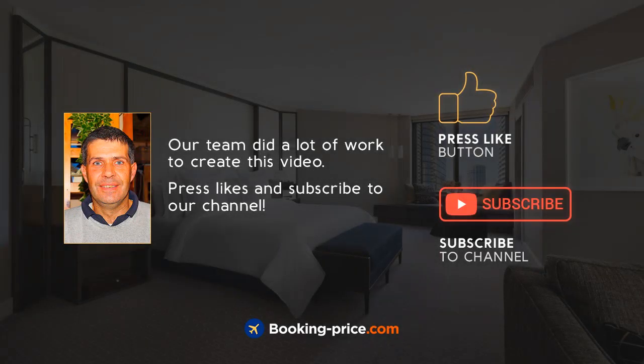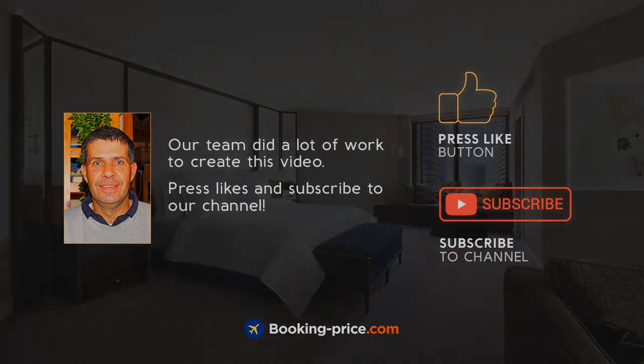Our team did a lot of work to create this video. Press like and subscribe to our channel. Thanks so much for watching — see you next time, bye!